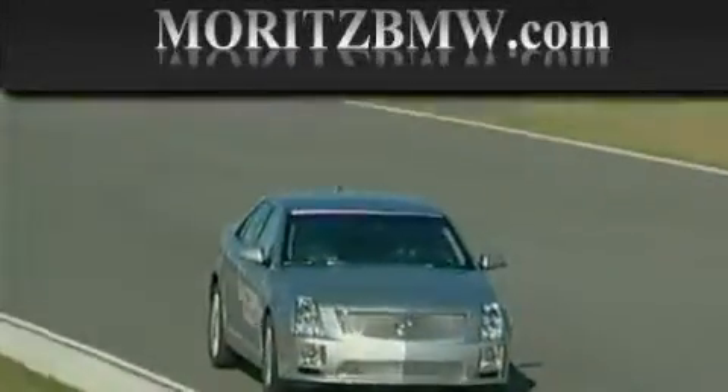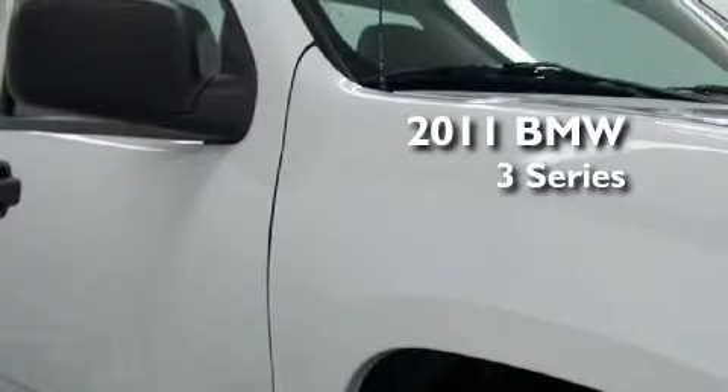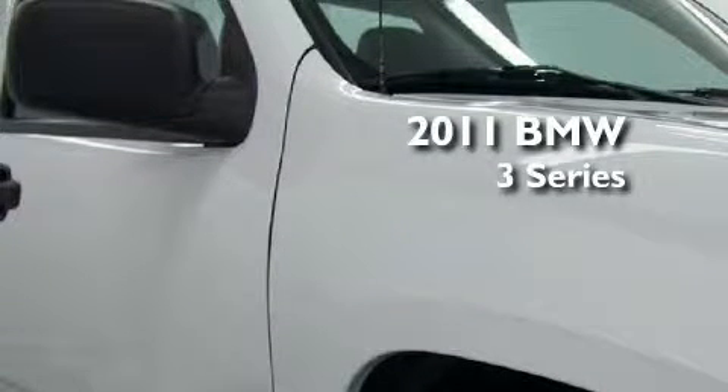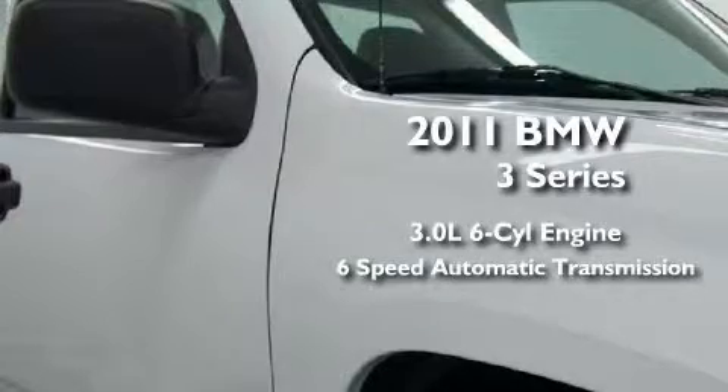Another fine vehicle offered by Maritz Cadillac BMW Mini. This is a brand new 2011 BMW 3 Series. It has a 3.0 liter 6-cylinder engine and a 6-speed automatic transmission.